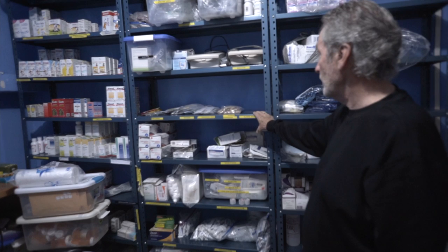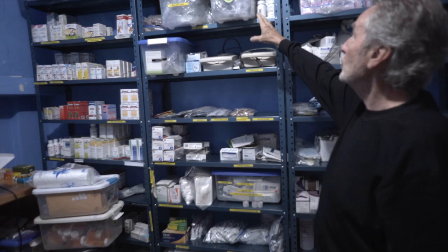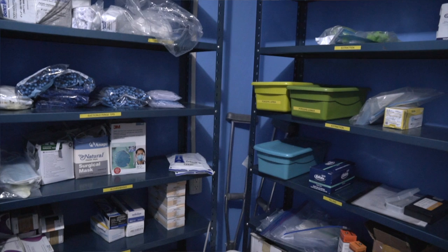These are additional supplies on this side. We have tongue depressors, alcohol swabs, all the inhalation equipment, nebulizers, tubing, IV supplies, and on this shelf here, all the pediatric medicines all in one place.